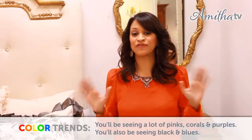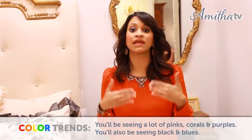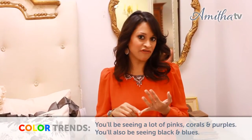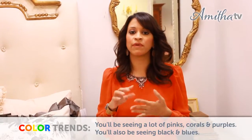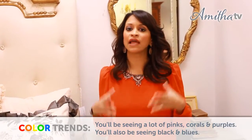A big color trend you're going to be seeing this year is radiant orchid. I blogged about it earlier this year — this beautiful gorgeous radiant orchid. It's a lavender, deep lavender color that is really going to be on the design scene this year. Last year I talked about pink really coming into design, and you're going to really see that color coming in again this year. You're going to be seeing a lot of lavenders, pinks, corals making their way in through spring, summer, and even the fall.